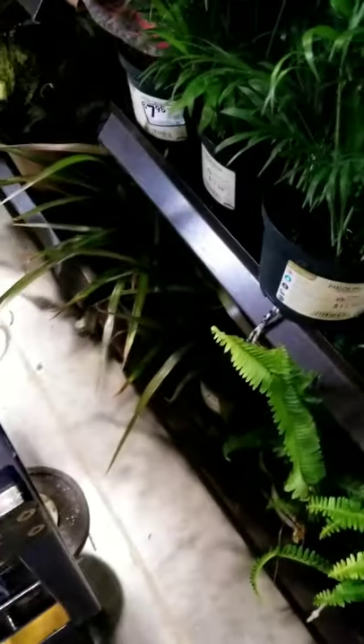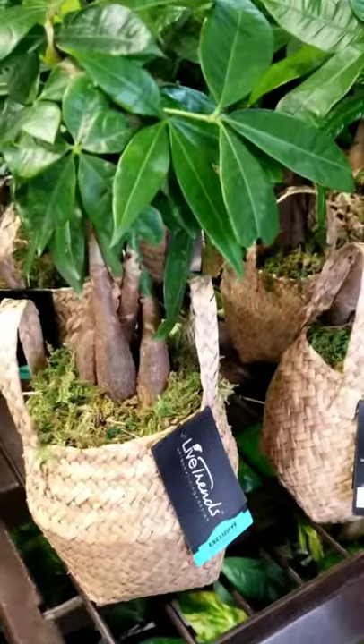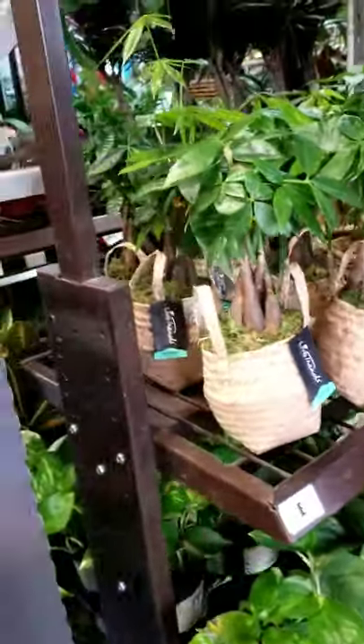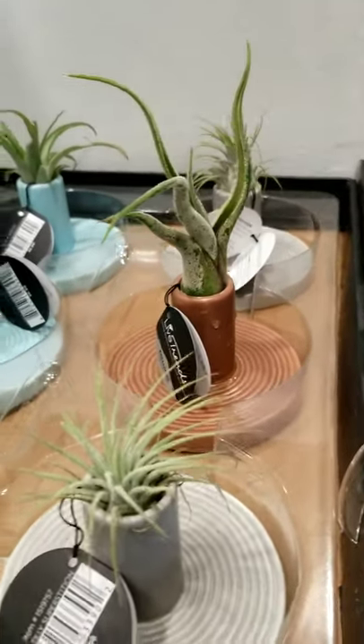Down there is a dracaena or dragon plant. Going around — you've got some Chinese evergreens, two varieties. There's a cute little basket with a money tree, but we all know that's going to grow to be — my money tree is five feet tall. So it's going to be a while in that basket.